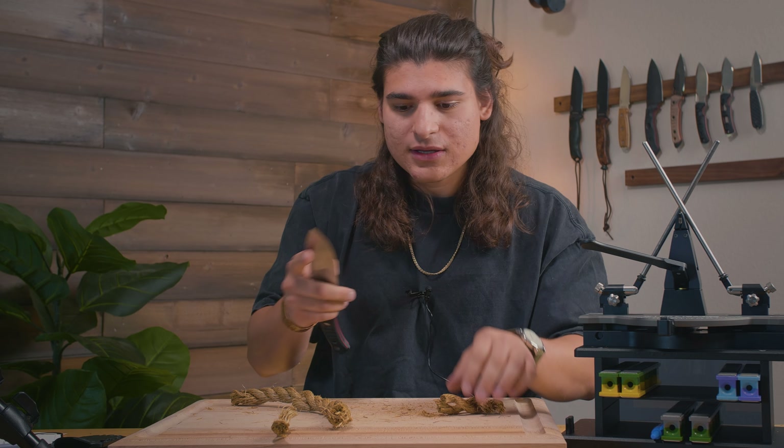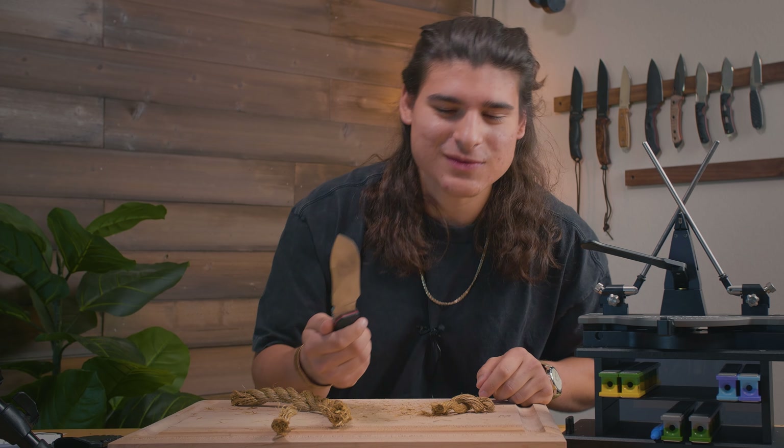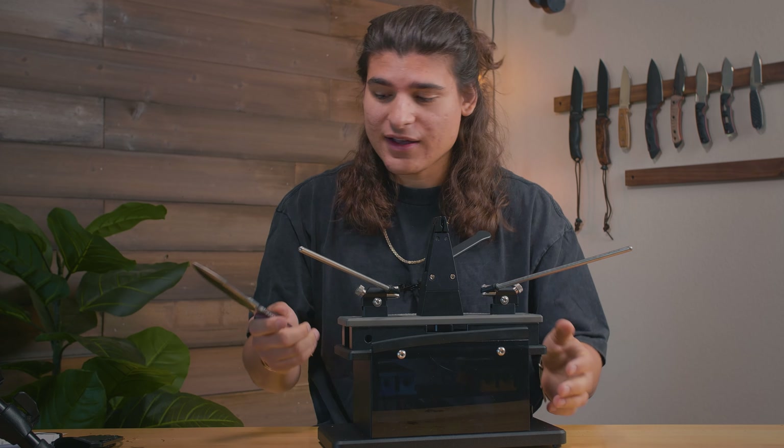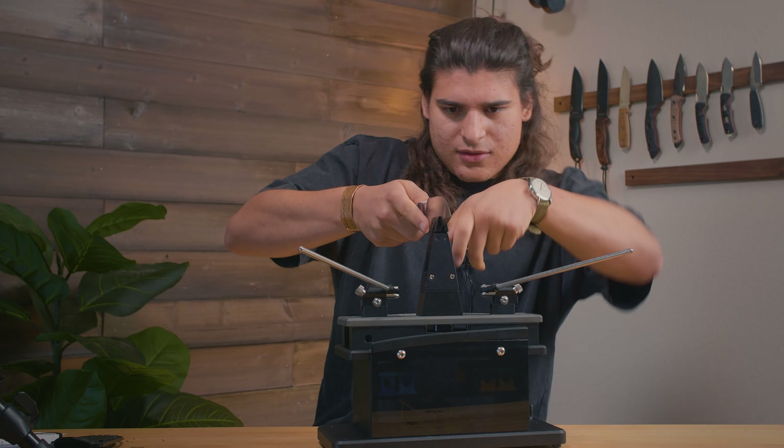That edge retention is insane for that CPM Magna Cut. Wow. Phobos, you guys knocked it out of the park with this one. Let's check out and see what angle this was already at. With the toughness of that, it probably was at the 22 degrees. If you don't know how to find the angle of your knife...